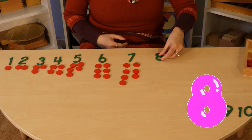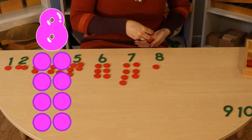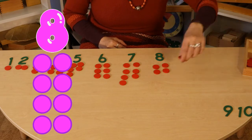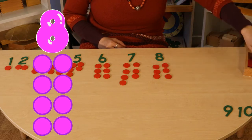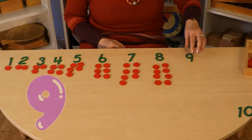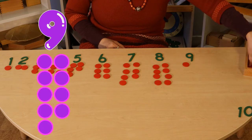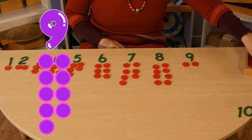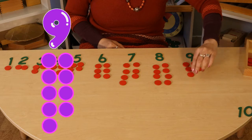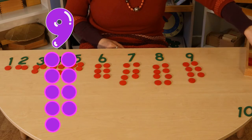After seven comes eight. Let's count together — one, two, three, four, five, six, seven, and eight. What's after eight? Nine. Let's again count together — one, two, three, four, five, six, seven, eight, nine.